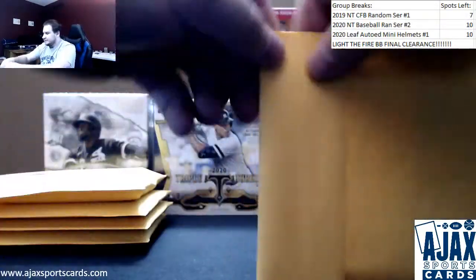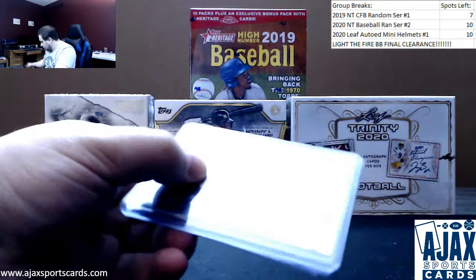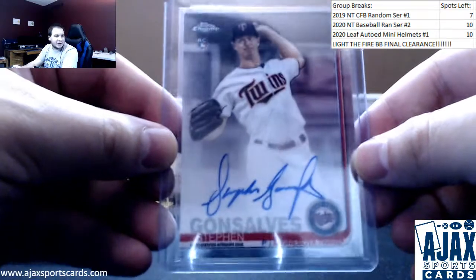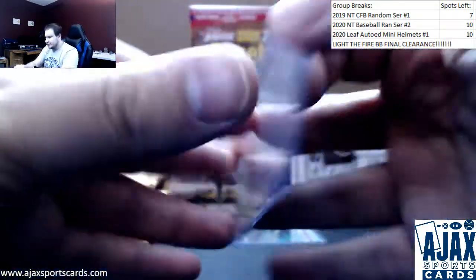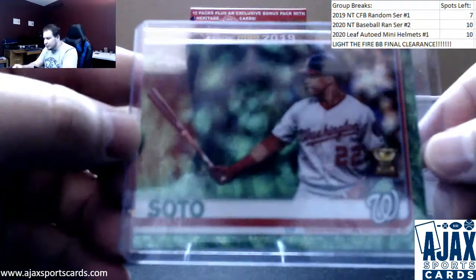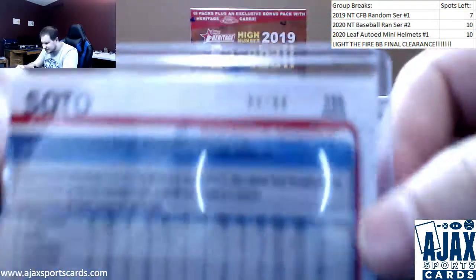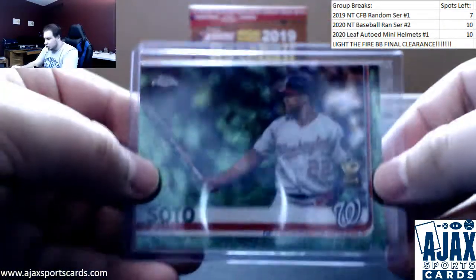Next up. Chrome auto 2019, rookie Steven Gonsalves for the Twins — base auto. Another short print, this one is Al Kaline for the Tigers. That one is really cool — Series 2 short print. Rest in peace. Love the legend variations. And a nice refractor here — 2019 Chrome Green Wave, Juan Soto with the Rookie Cup, numbered 63 of 99.